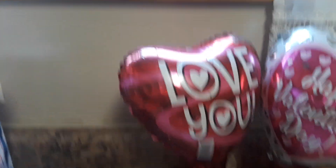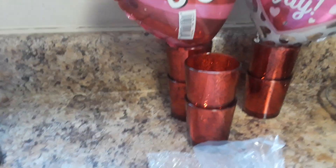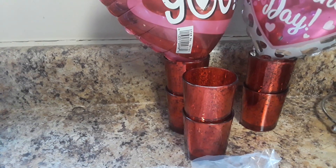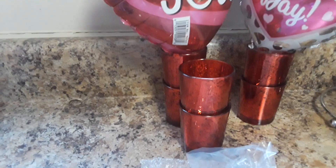From Dollar General we got two heart balloons, and then there were two trays that had these little glass candle holders. The trays were broken, so we retrieved them to put candles in, and they came with some little glass beads to put in there.